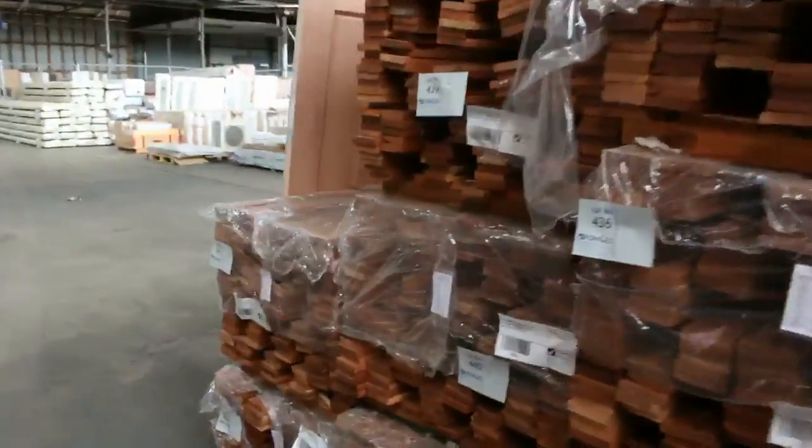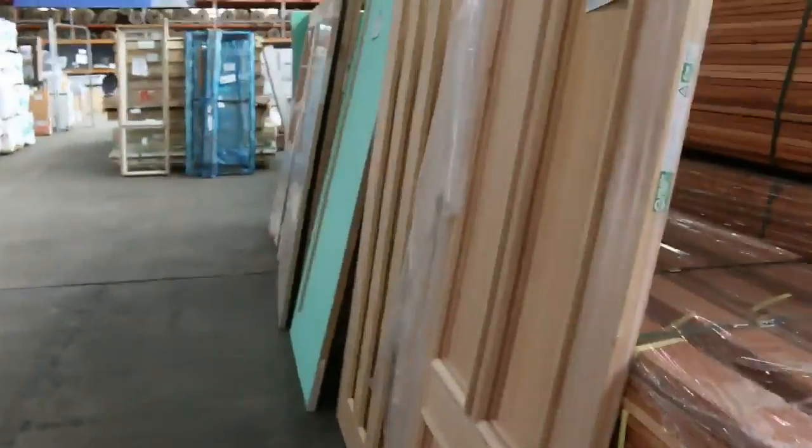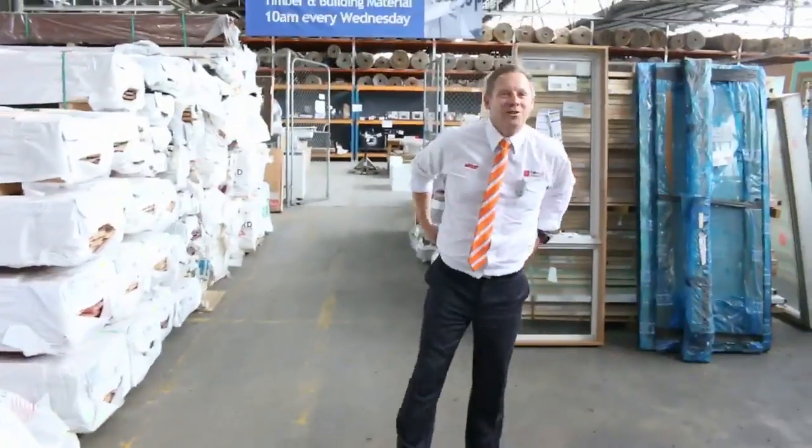Down into the timber and milling materials auction now — about 500 to 600 lots in here. I can see lots of unreserved doors, hundreds of packs of decking, lots of timber flooring, and lots of windows. So all in all three fantastic looking auctions. We thank you for watching and we'll see you here tomorrow at 10am.